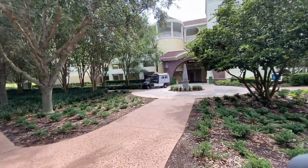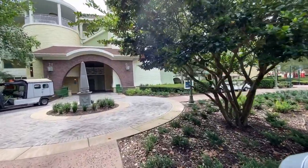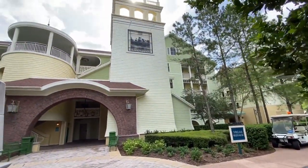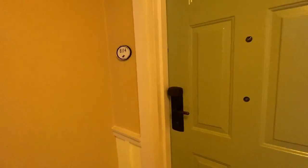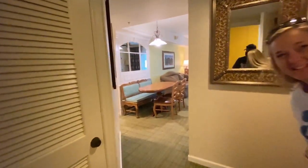We got a room number - it's 8114, Saratoga Springs in the villas. We've never stayed here before and we believe this is not one of the refurb rooms yet. We are in the Grandstand. Let's go find it. Here it is, room 8114. Ashley's already in there - they say welcome home.